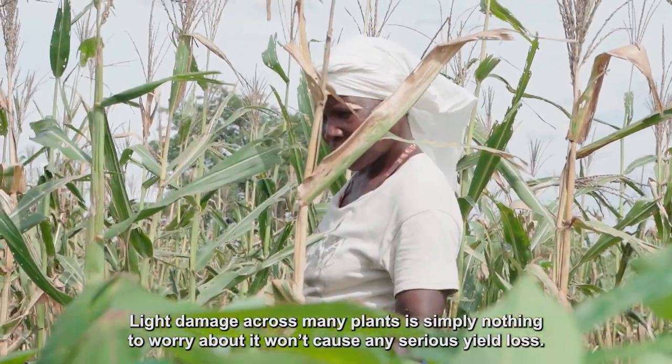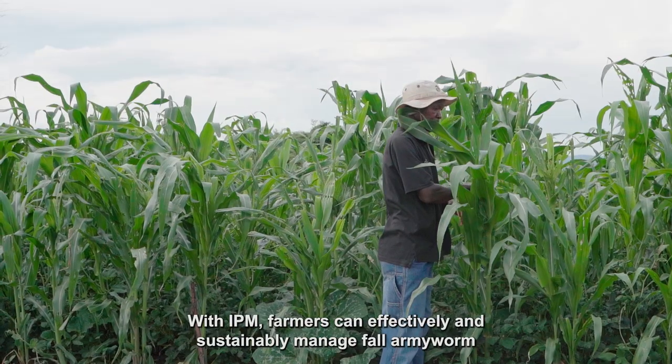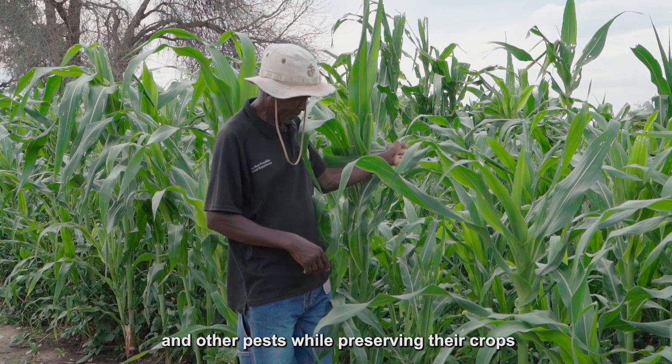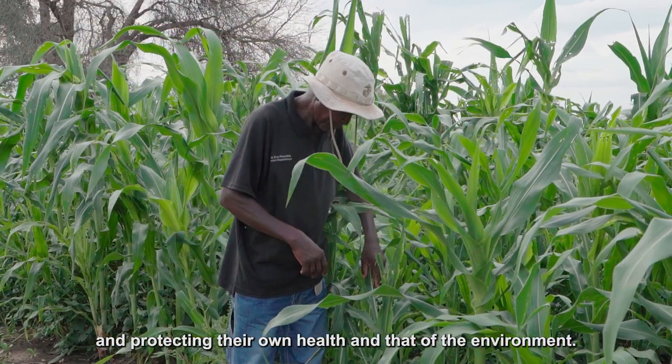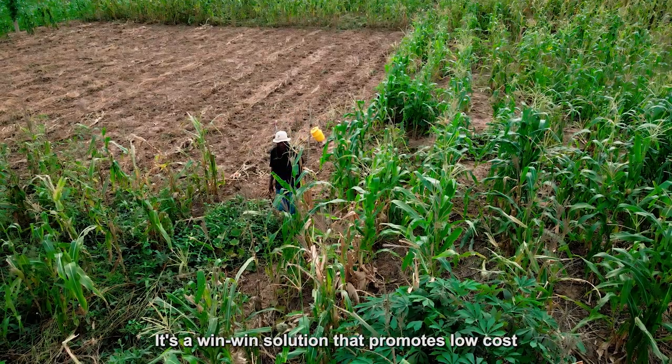Light damage won't cause any serious yield loss. With IPM, farmers can effectively and sustainably manage fall armyworm and other pests while preserving their crops and protecting their own health and that of the environment. It's a win-win solution that promotes low-cost, sustainable farming practices and ensures a brighter future for generations to come.